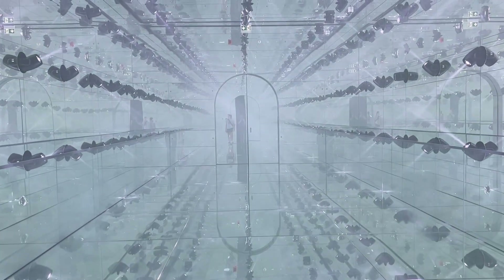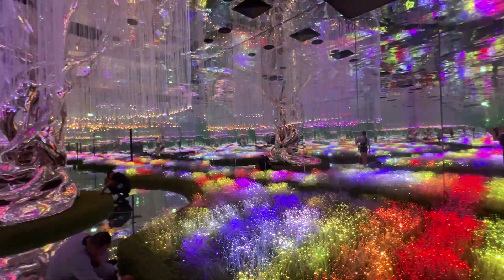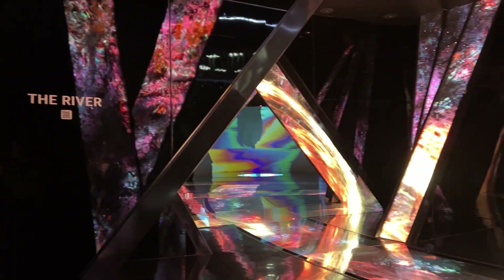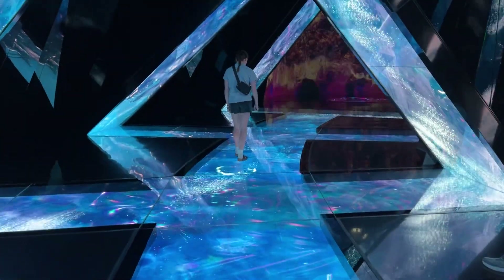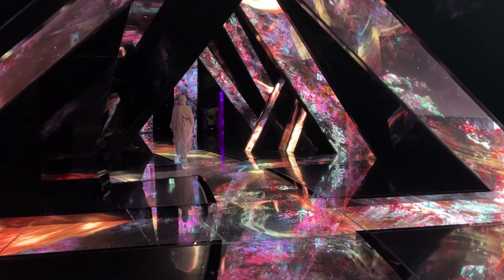Aya is where the past, present, and future come together — where Emirati tradition meets the modern world. It features 12 zones spread across 40,000 square feet. This immersive experience promises to take you on a ride through the rich tapestry of Emirati culture as well as offering a peek into the future of luxury and innovation.